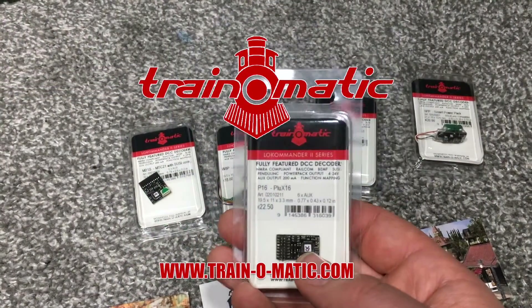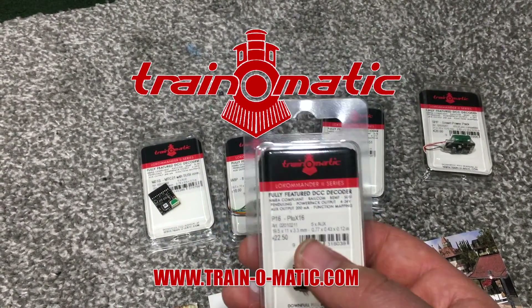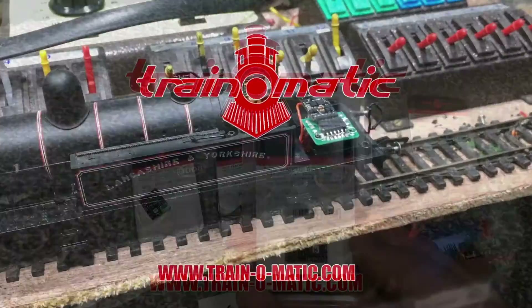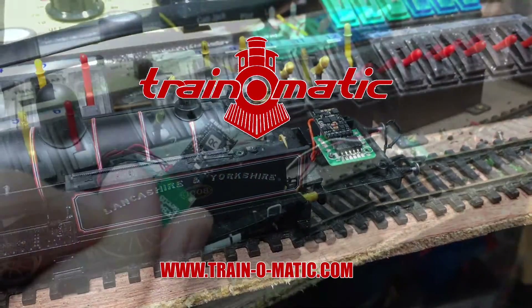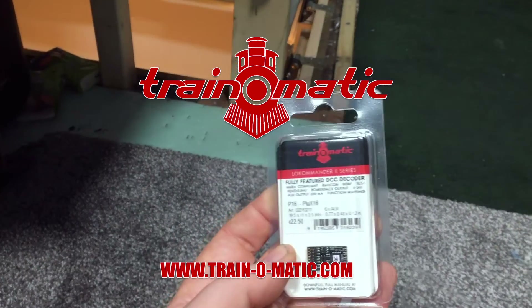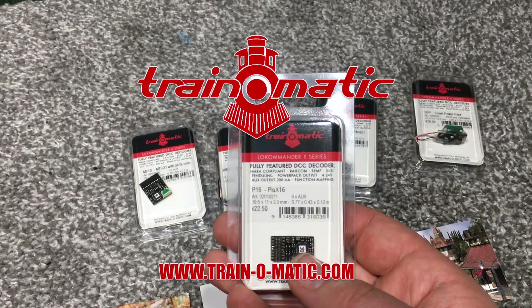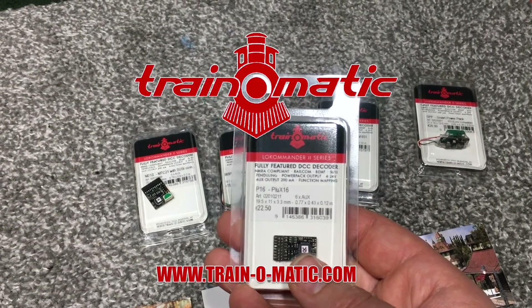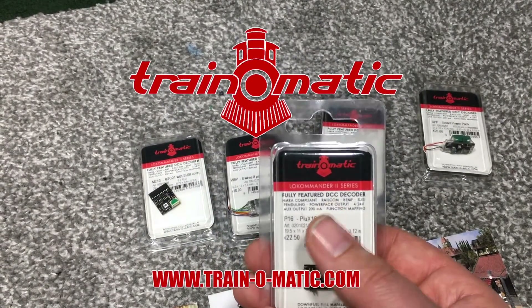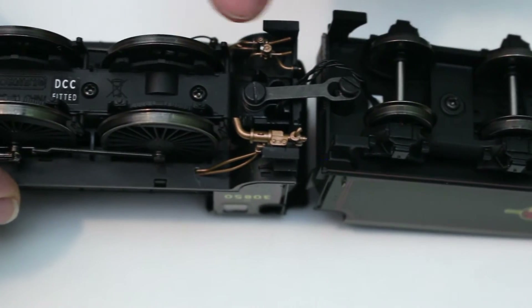I wanted to take a moment to talk about today's sponsor, Train-O-Matic. They make DCC decoders to fit any locomotive from any manufacturer — made by hobbyists for hobbyists, designed to be easy to use. Just drop them in and go, very little need to mess with CV settings. They work straight out of the box and I can well recommend them. Visit trainomatic.com to browse the full range.